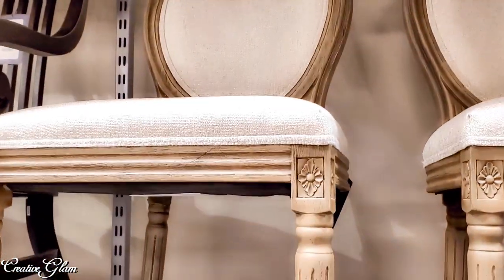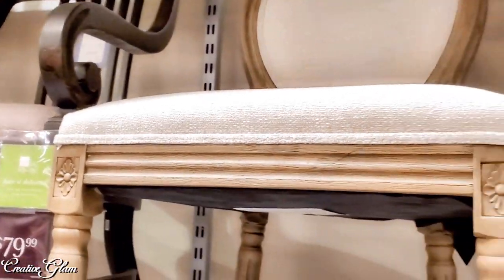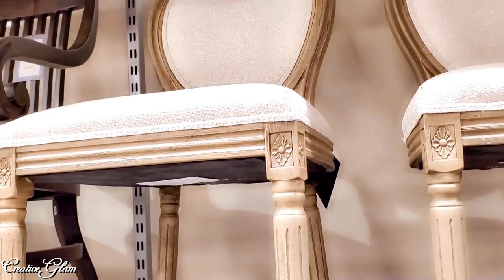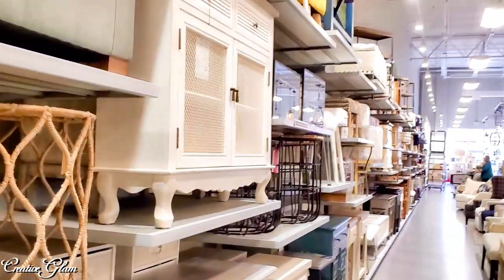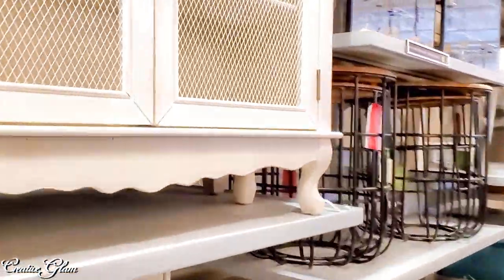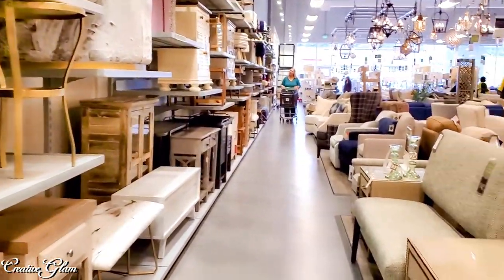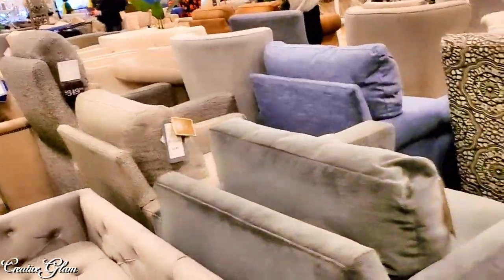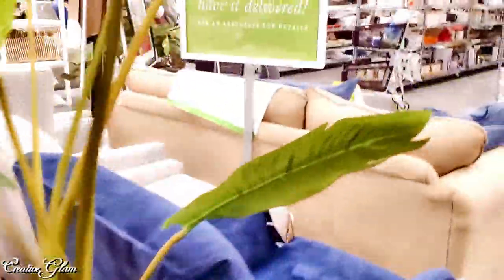I love those chairs — those are so pretty. I'd like to find them in a gray color though. They have a pretty decent furniture section; I just wish they had more dining tables. Thank you so much for stopping by and spending a little time with me. I hope you enjoyed my shop-with-me at HomeSense. Make sure you hit that subscribe button along with the notification bell — hit it twice so you don't miss out on any of my future videos. Have a blessed day, and I'll see you right back here next time on Creative Glam. Bye!